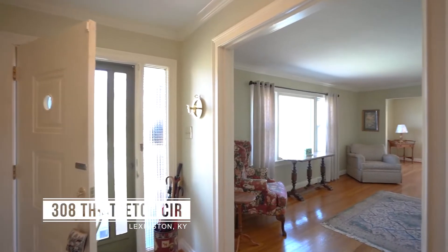Hi, come on in. I'm Sandy with the All Net Group at the Agency. Welcome to 308 Thistleton Circle.